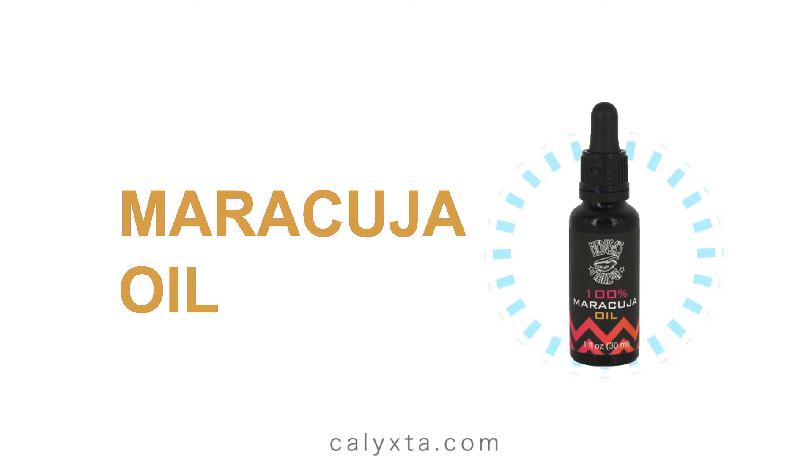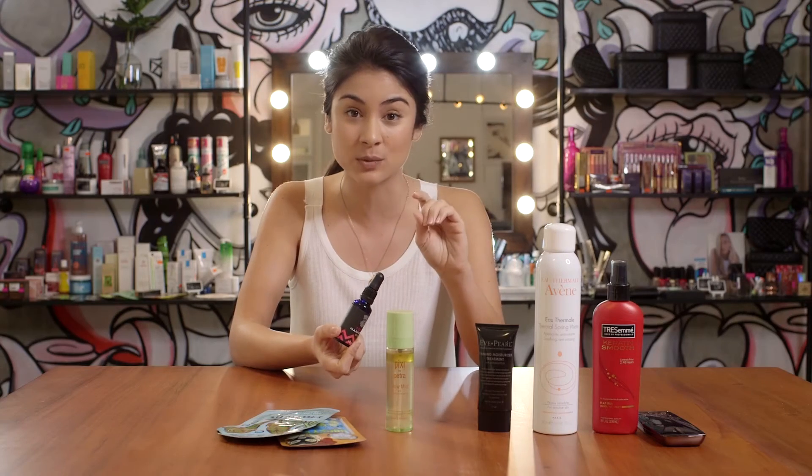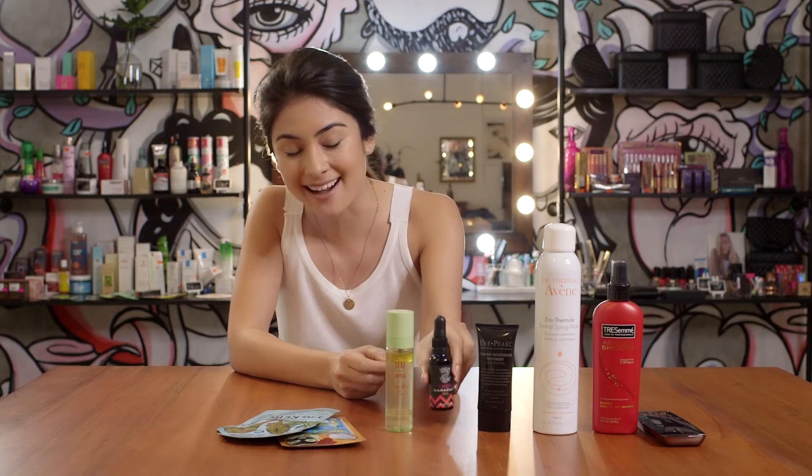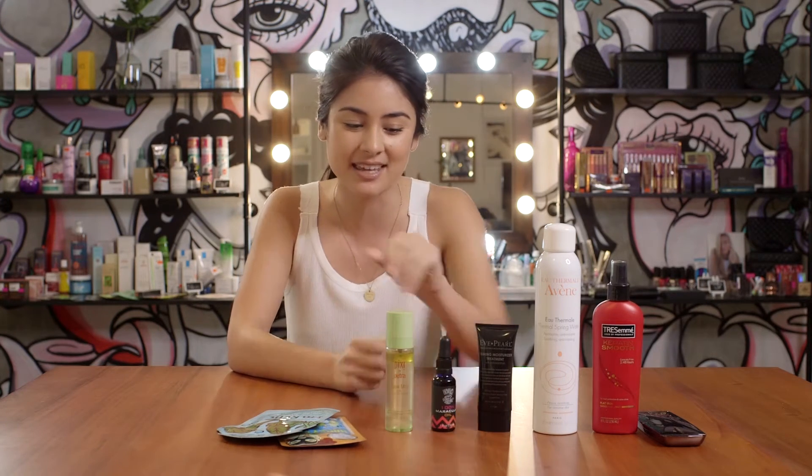Those who suffer from really dry skin can try an oil as well. Here I've got some maracuja oil. You can use it on your skin, you can use it on your hair and even your cuticles and your nails as well. But this really locks in the moisture, especially when you're at high altitudes and your skin is drying out.